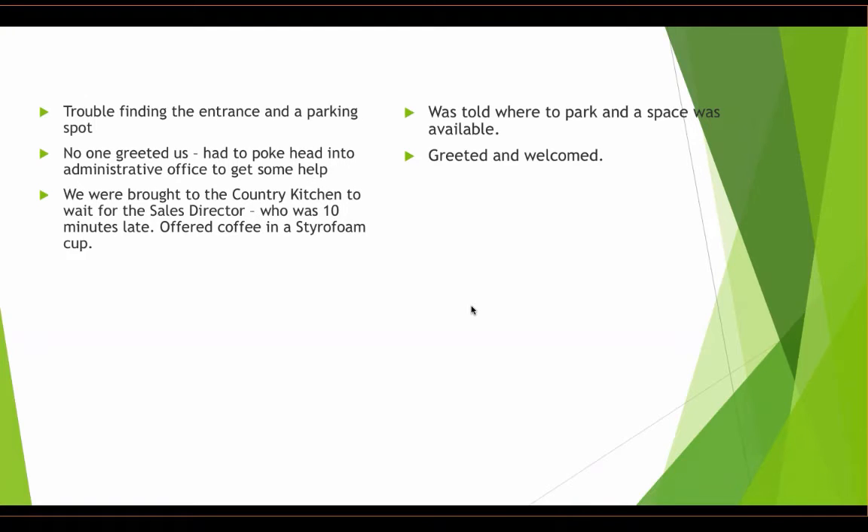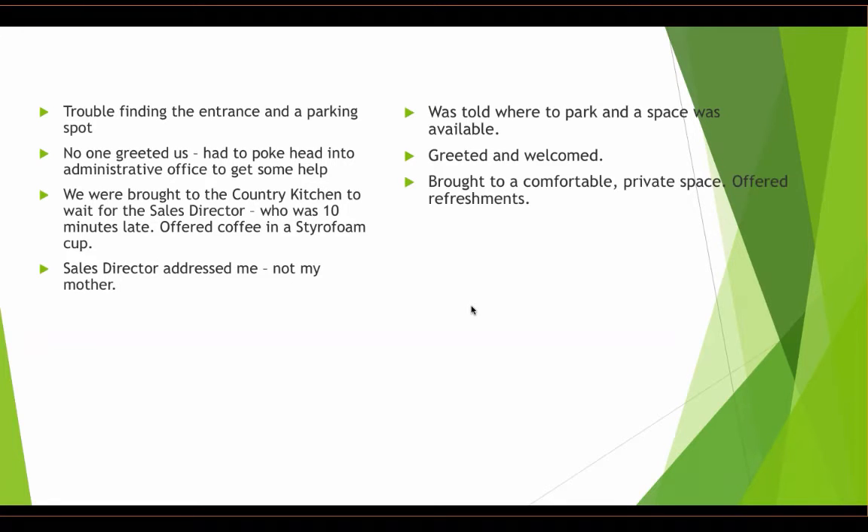My mom, who's lived in this town for 70 years, was kind of embarrassed and didn't want a lot of people knowing her business or seeing her. So sitting in the country kitchen, she felt very uncomfortable. It would have been great to bring her to a comfortable private space and be offered some nice refreshments. When the sales director arrived, she addressed me, not my mom. Big mistake — she should have been focusing on my mom.